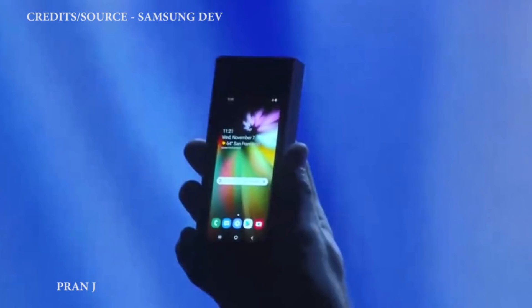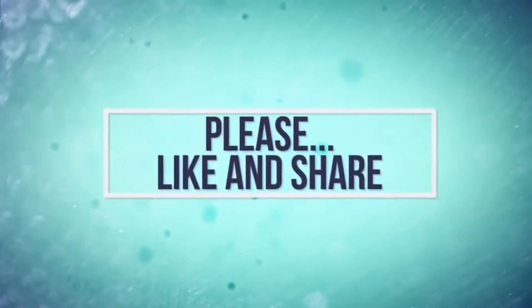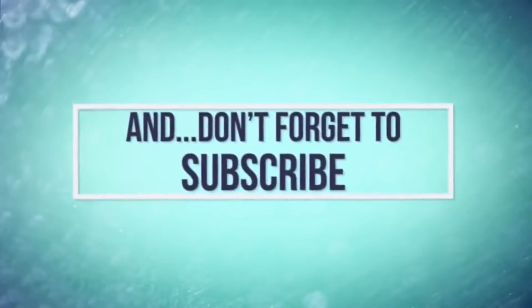Thank you guys for watching this video, I hope you liked it. Don't forget to share this with your friends and family, subscribe to our channel, and turn on the bell notification icon to get notified and enjoy our videos. I will see you guys in the next one. Bye-bye.